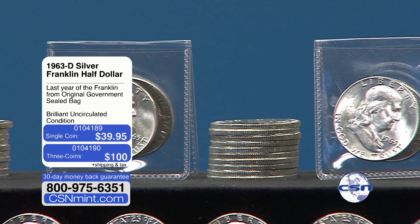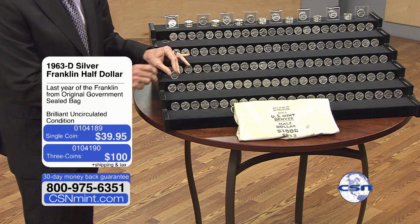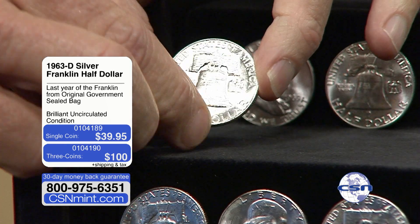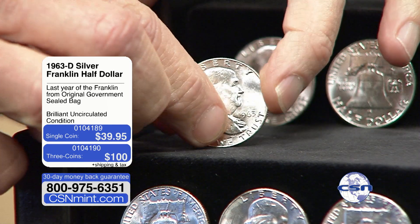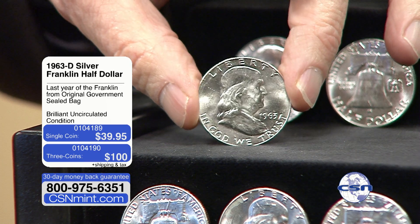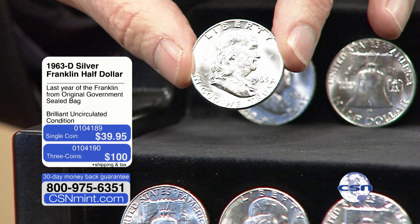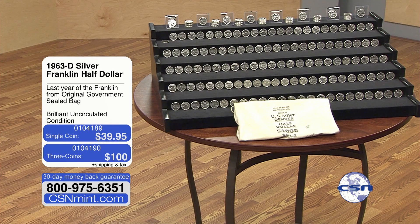I just grabbed a couple of coins, and I mean, I can't even explain the luster. Look at that original luster on this coin — it is just absolutely, positively stunning. That one is an absolute blazer. Nice, bright white coins. They've been in the bag for 60 years, and you can see solid silver the whole thing. The melt value on these is about 20 bucks or so. And I get the pleasure of selling them to you for less than I paid for them, because all the value to us was the sealed bag.